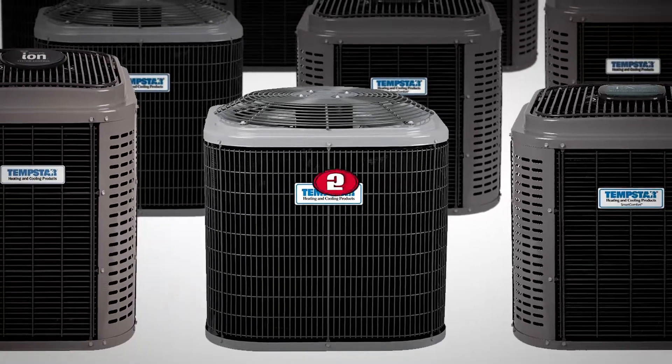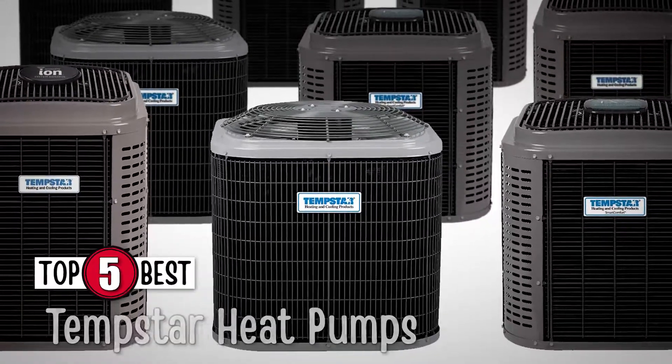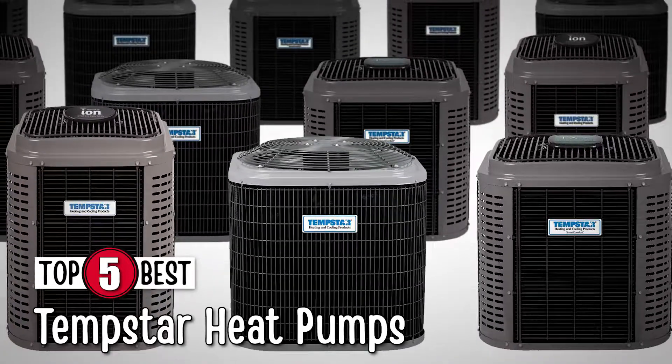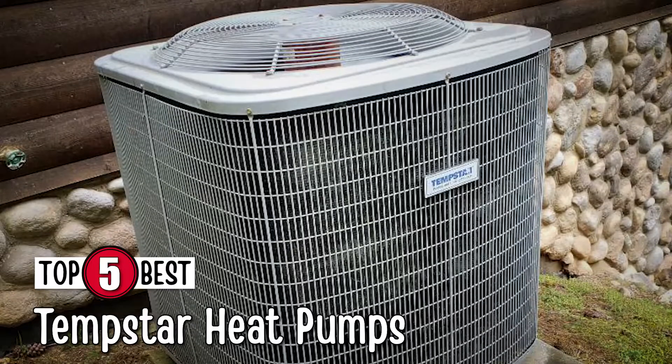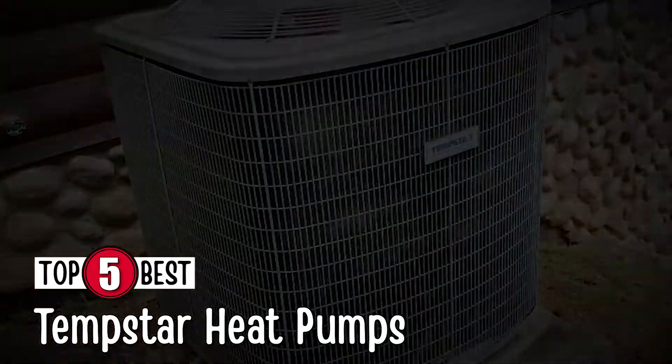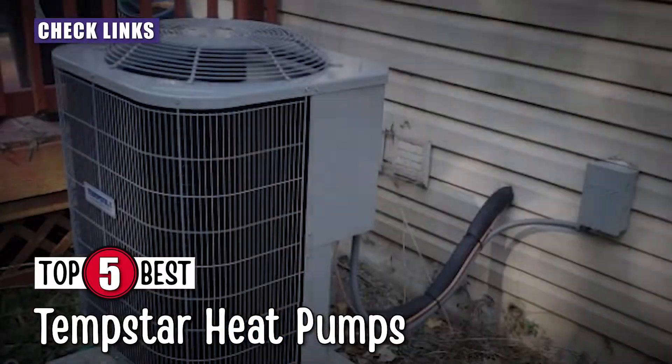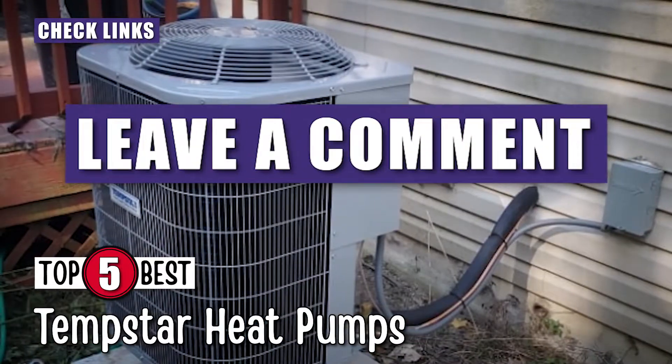In this video, we compiled a list of the top 5 Tempstar heat pumps on the market today. Be sure to watch till the end for our best recommendation. If you want more information or updated pricing on the products mentioned here, check out the links in the description below. If you have another product you'd like us to review, let us know by leaving a comment down below.